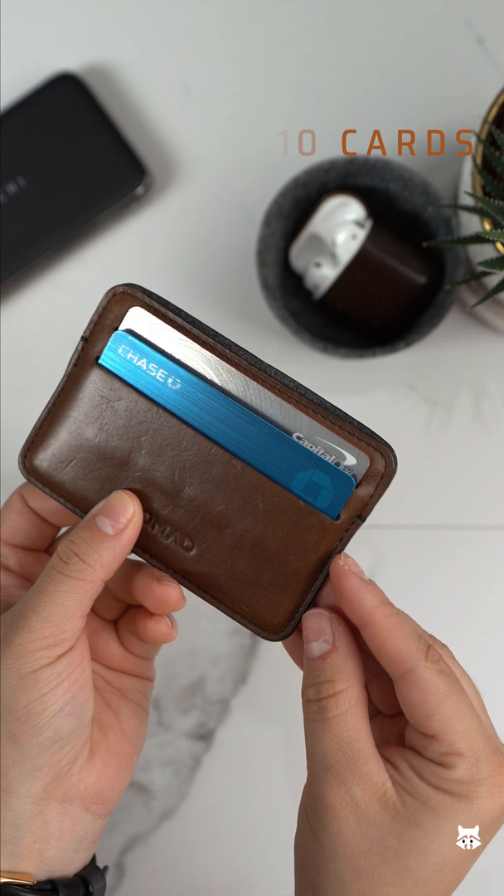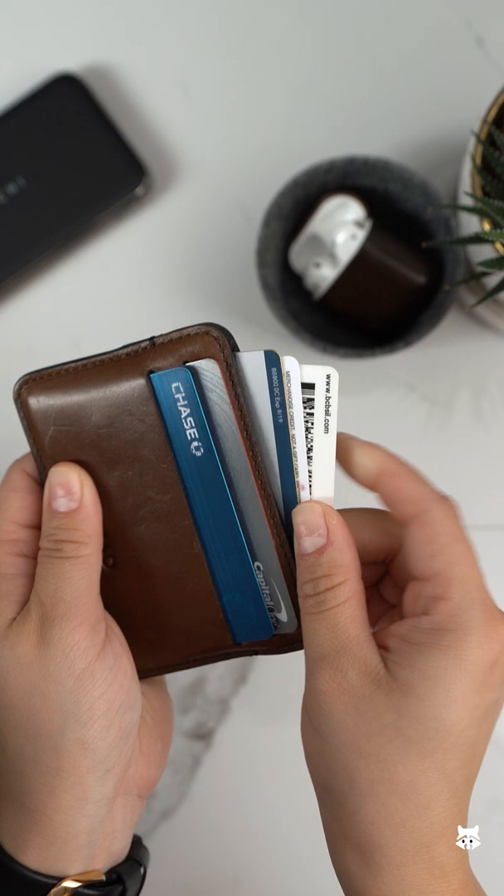I currently store three credit cards, an ID, insurance card, and a gift card. Although they don't promote this, this middle pocket can fit a folded bill for emergencies.